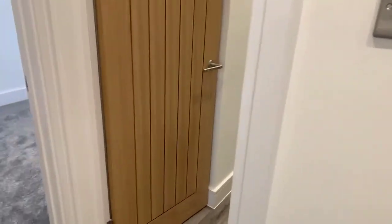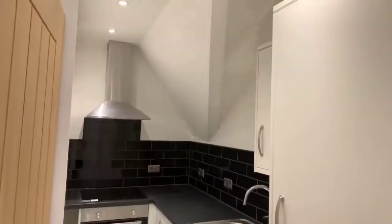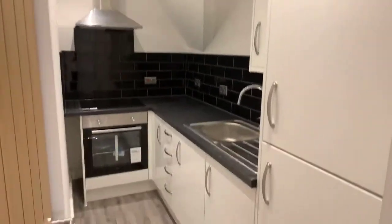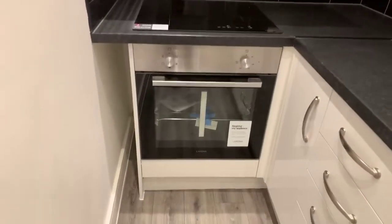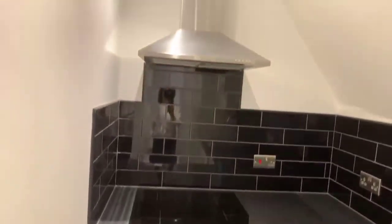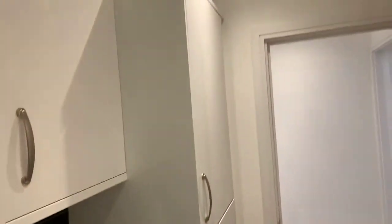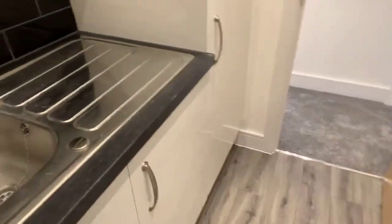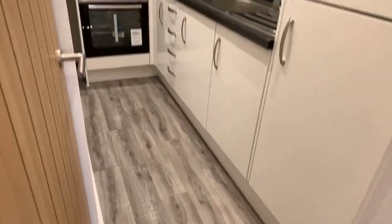We'll take you to the kitchen now — it's just to the left in here. Again finished to a really high standard, nice and modern. There's an integrated oven and hob, a fridge freezer, and plenty of cupboards and storage.